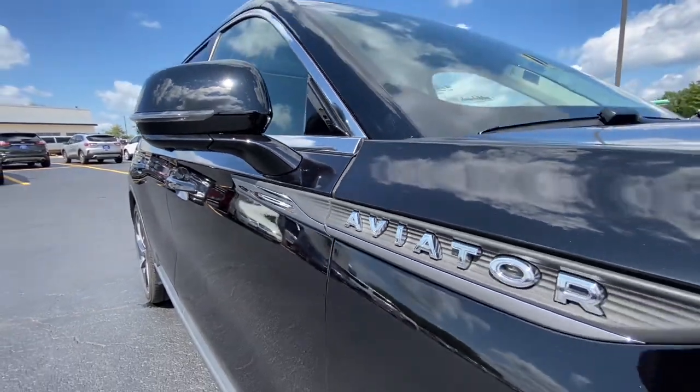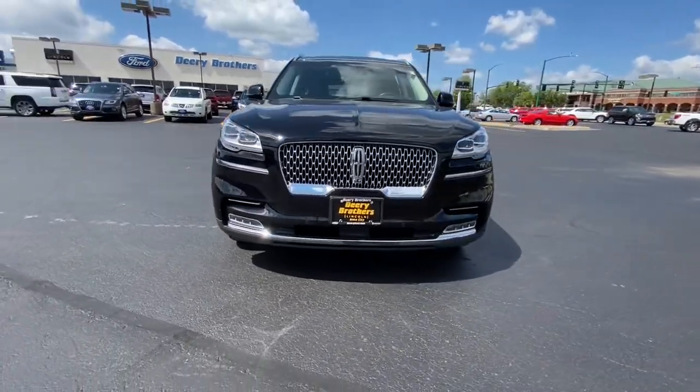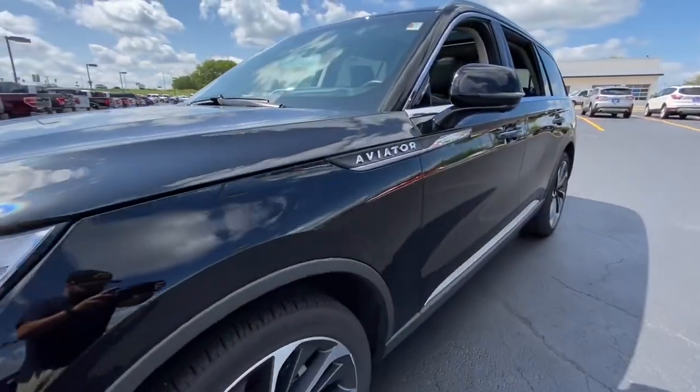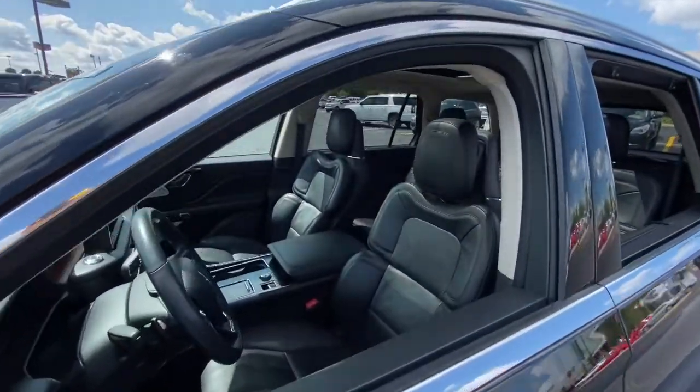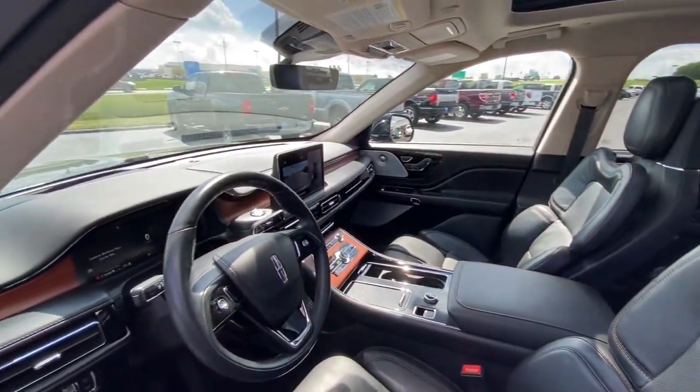Here is a wonderful 2020 Lincoln Aviator. With less than 20,000 miles on the odometer, this vehicle stands out from the rest. Take a closer look at this captivating Aviator, the elegant midsize SUV that prioritizes comfort and performance.